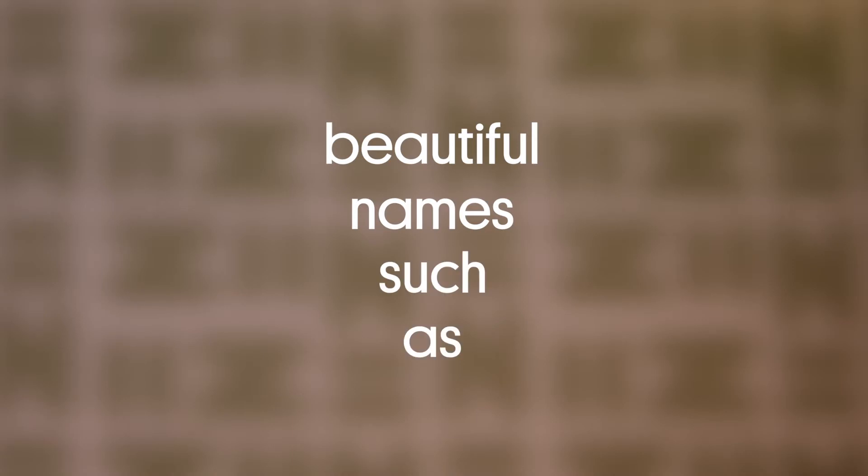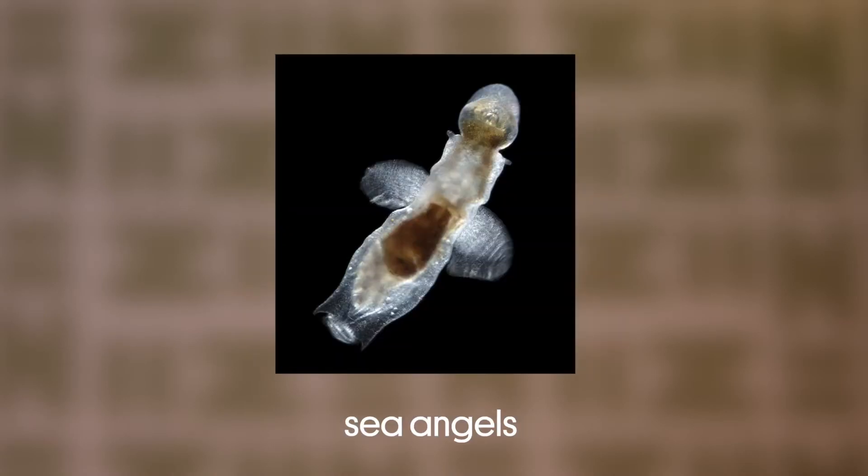And in this last group you have beautiful names such as sea butterflies, sea angels, and sea elephants.